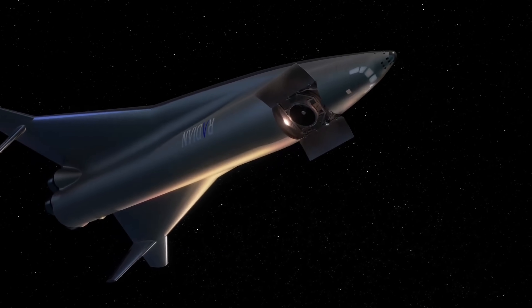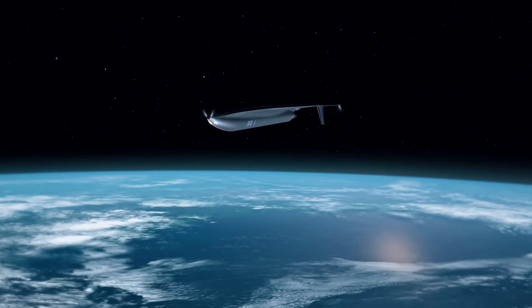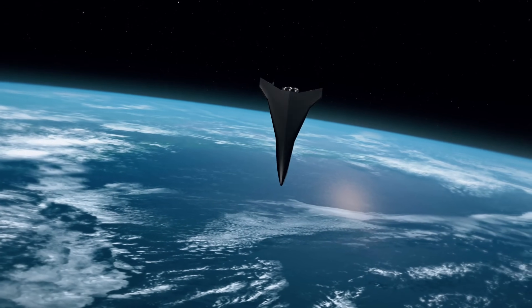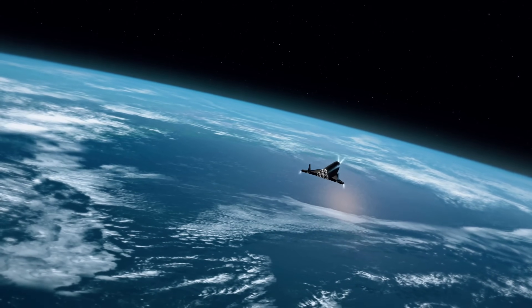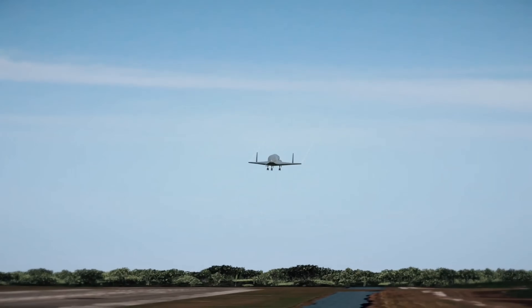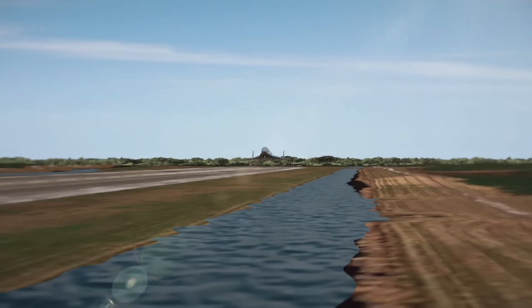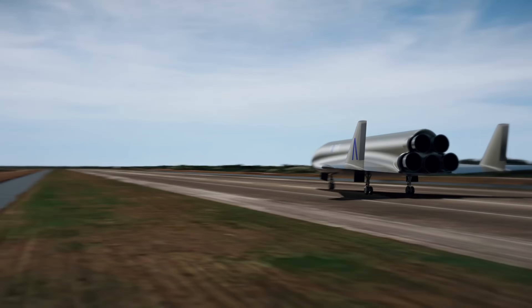The Radian 1 is a game-changer for satellite launches, space station resupply, scientific research, and even future space tourism. By merging the flexibility of aviation with the power of rocketry, the Radian 1 could usher in a new era where going to space becomes as accessible as boarding a flight, opening the door to a future where space travel is part of everyday life.